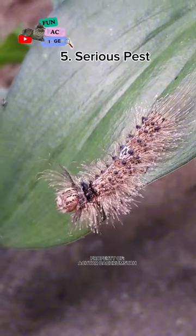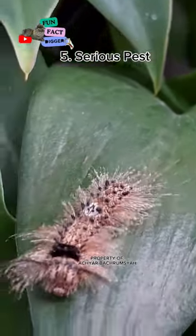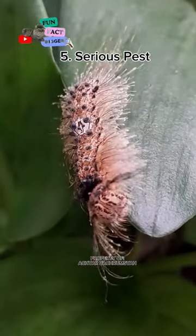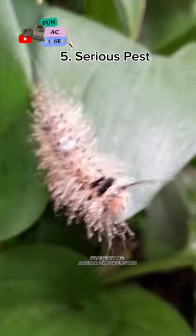Gypsy moth caterpillars are a highly destructive pest to trees. They can defoliate a wide variety of tree species, including oak, maple, and birch.